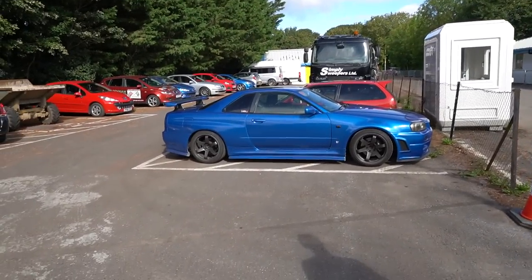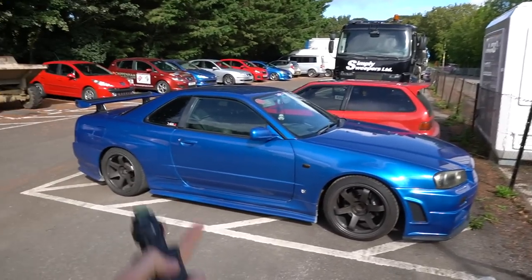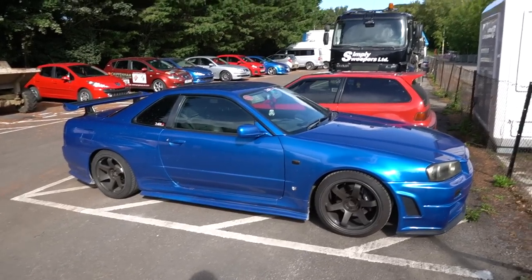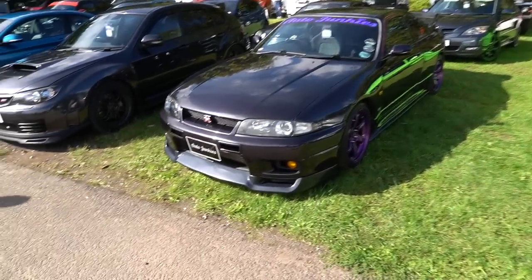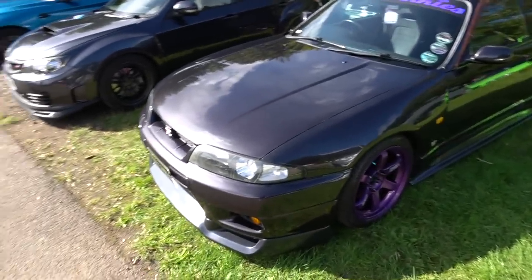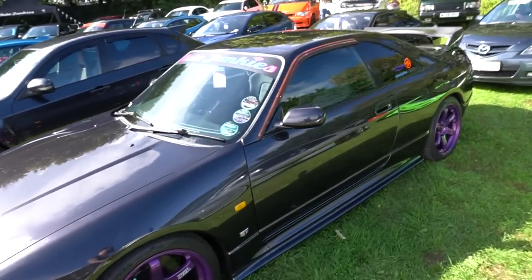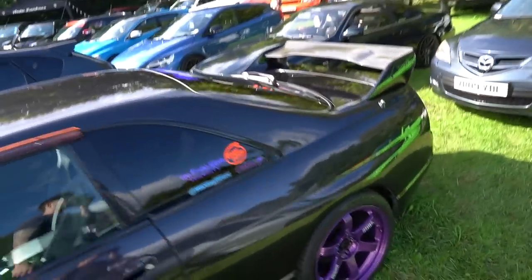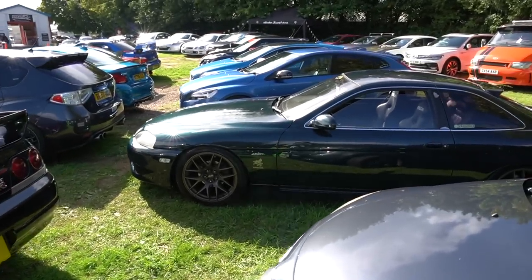This is the OG Paul Walker-mobile right here. Absolute car of dreams. If any of you girls are watching these videos and you haven't yet bought your boyfriend an R34 Skyline, sort it out. The nicest Skyline GT-R today goes to this one - the Auto Junkies Black R34. There's a Soarer right there as well, 4L GT.